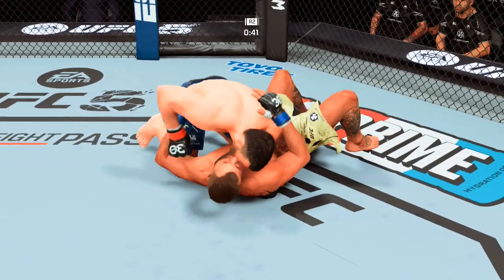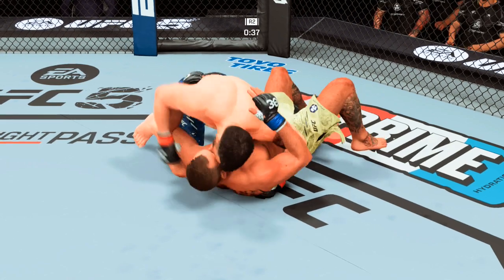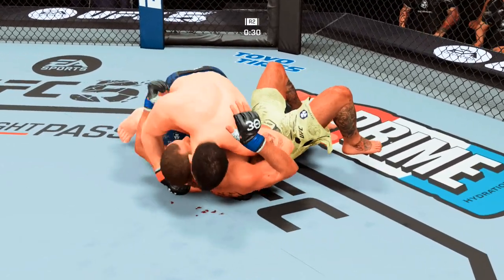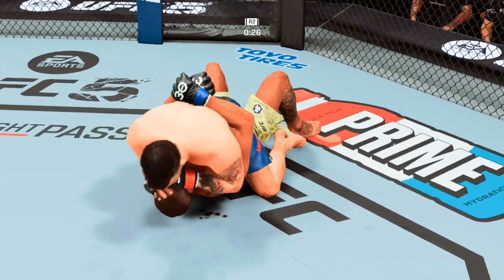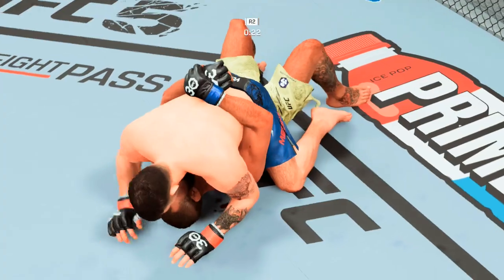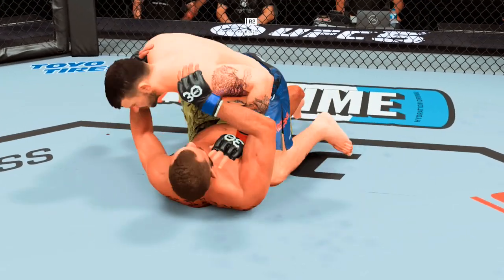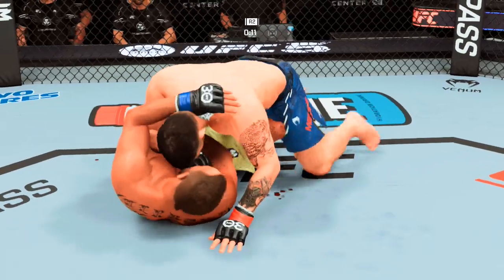Most fighters will tell you offensive wrestling is the hardest and most exhausting thing, especially when you're running the guy over and he just gets up. The ground and pound is there once again — strong work by Means. He's going full bump now, he's got to be careful. Suffocating work from the top here by Means, trying to control posture, trying to advance position.